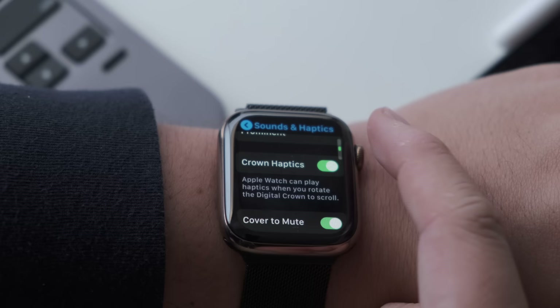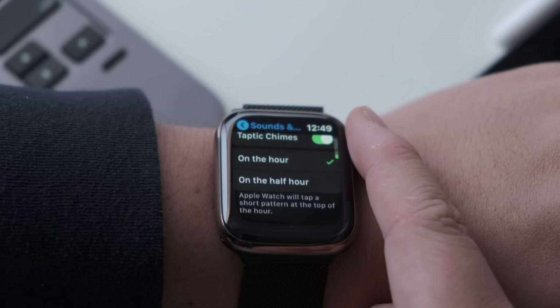There's also a new Taptic Chimes feature where the watch will tap a short pattern at the top of the hour to let you know that a new hour has passed, or you can set it to tap you every half hour.